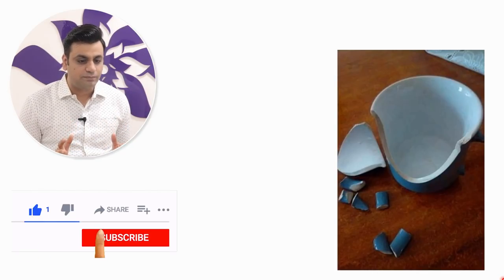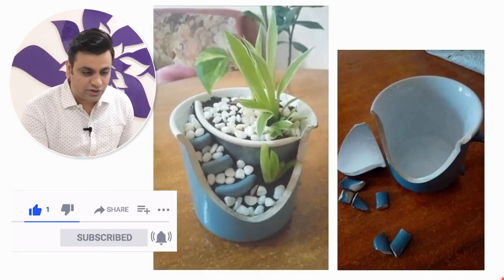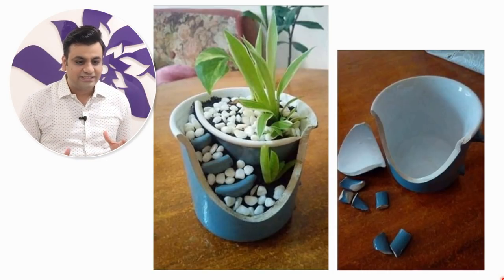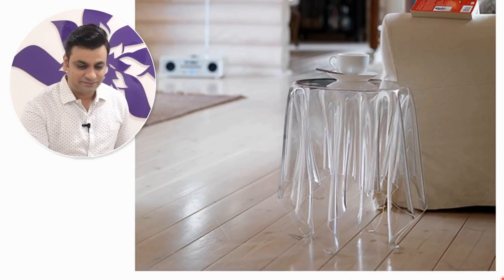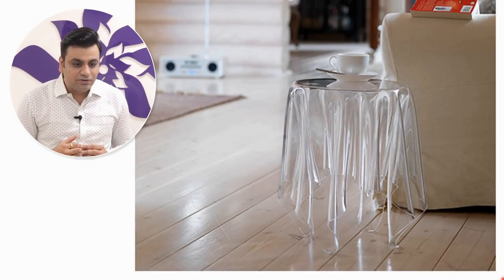The first impression of this pot is that it's a broken pot, but no — this is actually a puzzle and you can piece the pot together like this. Fantastic! I don't know whether these guys have made the best out of waste, but this is awesome.